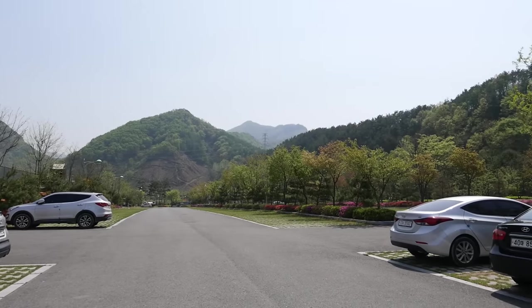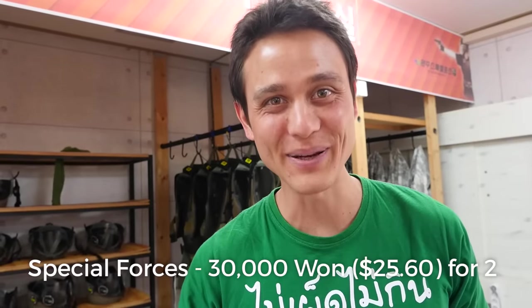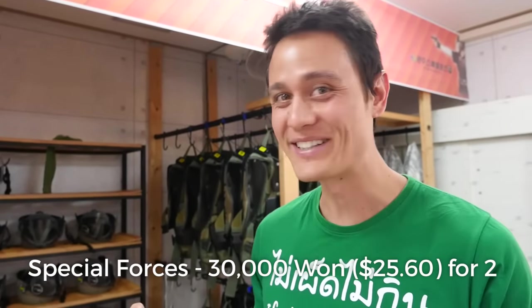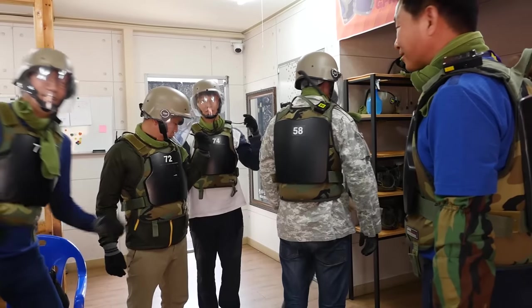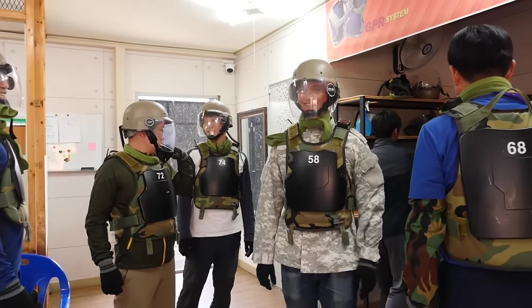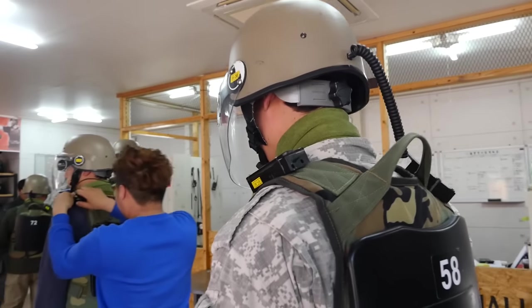We drove to a place called Gosan, and we are in Wanju. I think this place is called the Wanju Special Forces Camp. I really have no idea what to expect. So it's not paintball, but it's these little white plastic pellets. We're about to get dressed in helmets and vests and take to the battleground. I feel a little bit like an astronaut right now. Good to go.